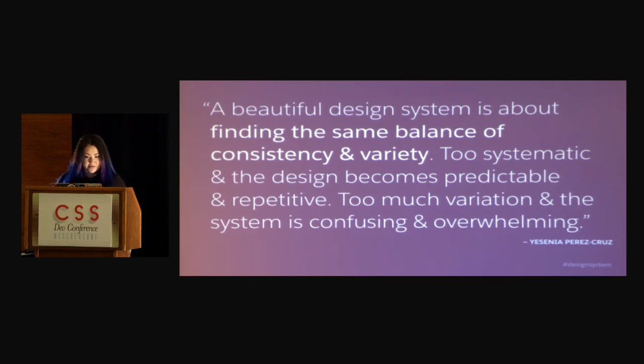Yesenia Perez Cruz says, a beautiful design system is about finding the same balance of consistency and variety. Too systematic, and the design becomes predictable and repetitive. Too much variation, and the system is confusing and overwhelming. I think this is really important, and it's why consistency is number three for us in the priority order. Obviously you want it to not be confusing, but you need to have room for it to be able to change, evolve, and grow.